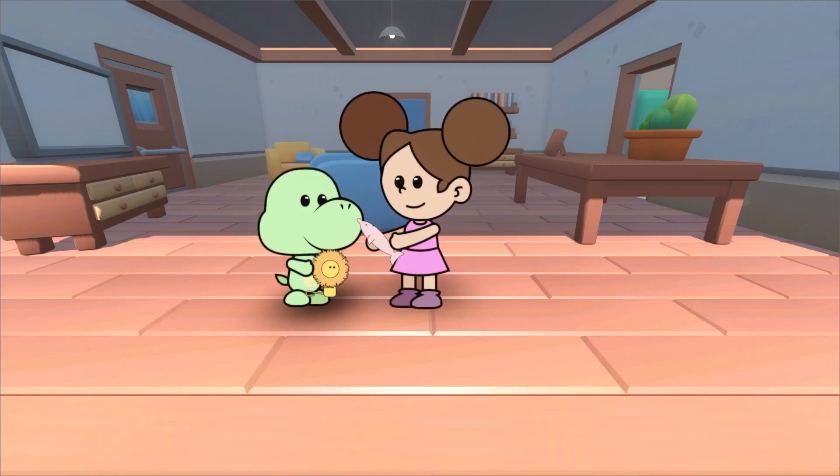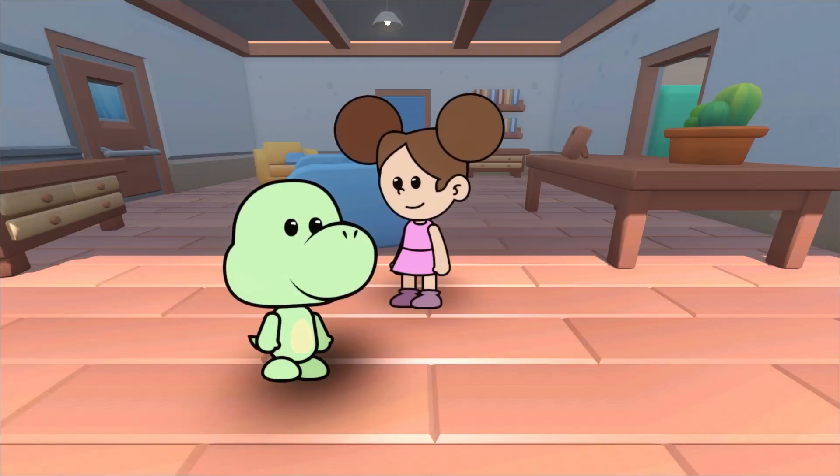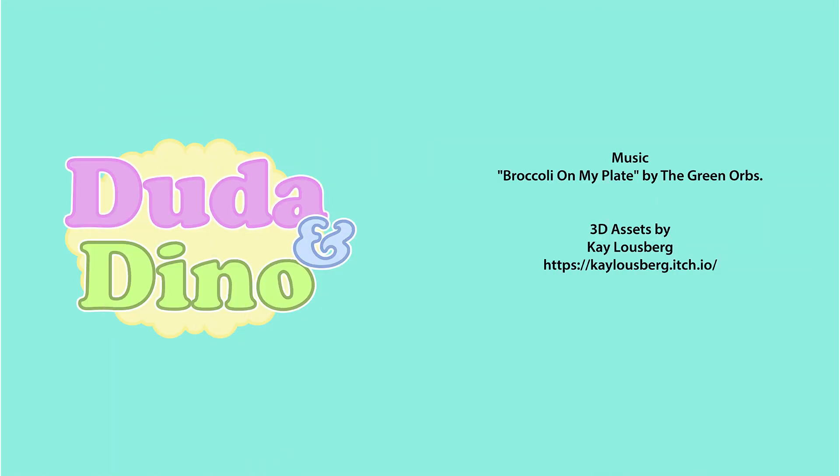Congratulations, Duda. You learned everything correctly. It's time for us to go, but we'll come back soon to play more. Goodbye, little friends. Bye, little friends.